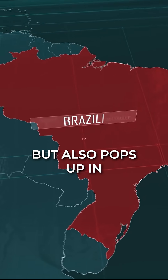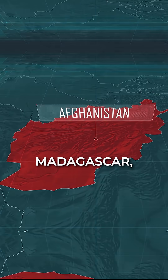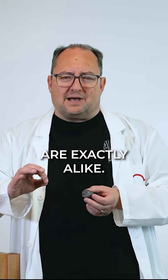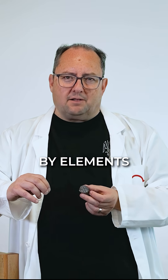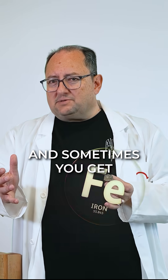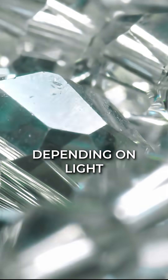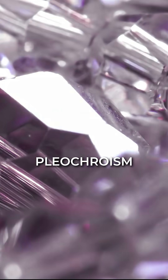Brazil is tourmaline's playground, but it also pops up in Afghanistan, Madagascar, California, and Nigeria. No two tourmalines are exactly alike — their color is influenced by elements like manganese, lithium, and iron. Sometimes you get multiple colors in one crystal, and some specimens even shift color depending on light and angle, known as pleochroism.